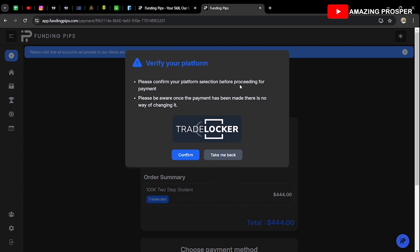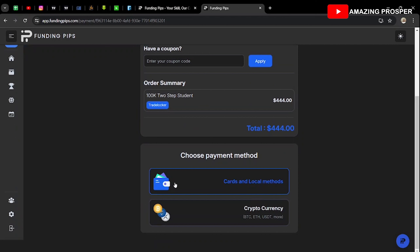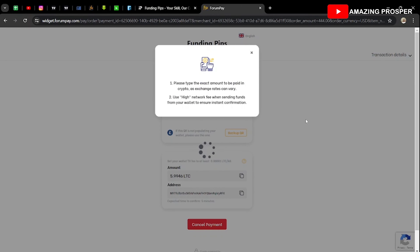Once you proceed, it will ask you to confirm your platform selection. If you don't want Trade Locker, you can go back and choose MetaTrader or another platform. After confirming, you choose your payment method — you can use a card or crypto. I choose Litecoin because the fees are a bit lower than USDT. Please follow the instructions carefully, as exchange rates can vary, and use a higher network fee to ensure fast confirmation.